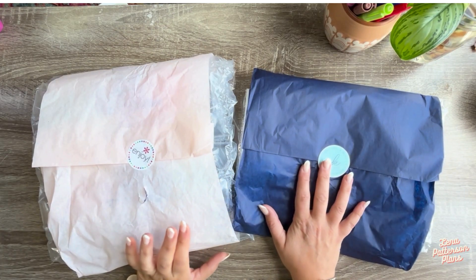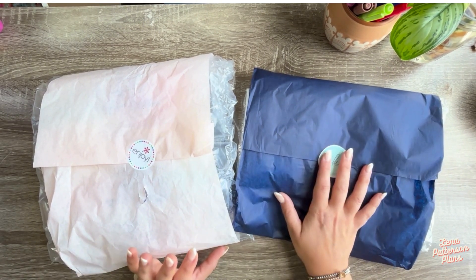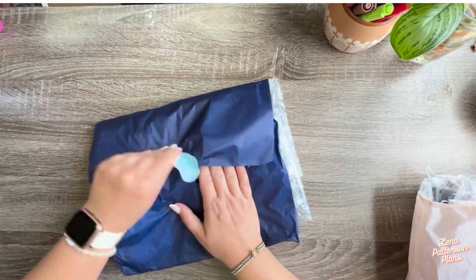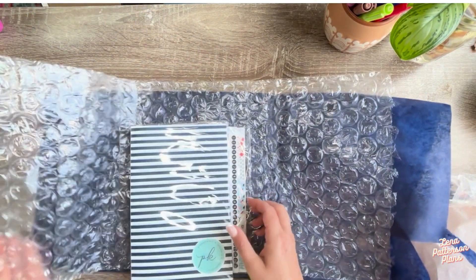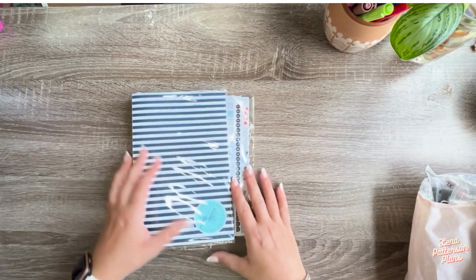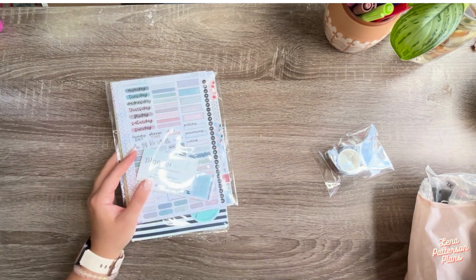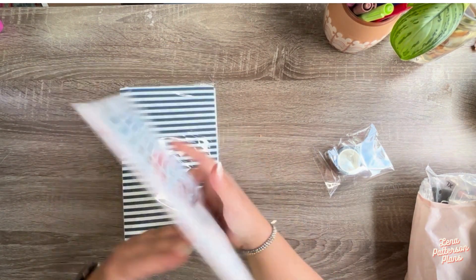I've got two orders that I just wanted to show what I have bought recently. I'm going to start with Planner Kate because this is a sticker company that is super, super popular. If you're not familiar with them, they make planner stickers and I think apparel and stuff. Very popular — I'm not an affiliate, but I can put my friend's affiliate link underneath. They have so much cute stuff.